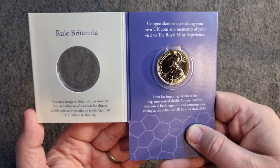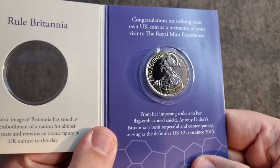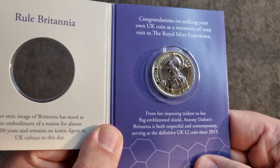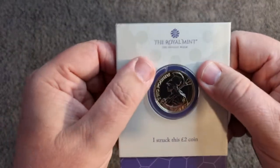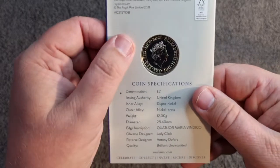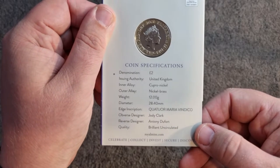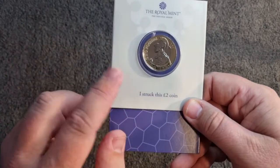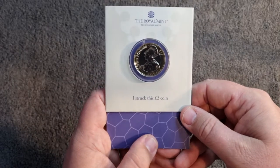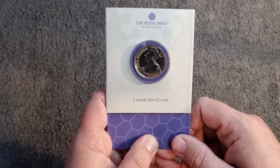Feel free to pause the video if you want to have a little read through — and there is the coin. It is beautiful. I do love the Britannia design, far superior to the technologies and it's very shiny. On the back there we've got the Queen's portrait, 2021, and some coin specifications. And there's another lovely stamp your own to add to my collection — I'm getting quite a few of these now and it's slowly building. Thank you so much to Bo Selectors Coins for sorting this out.